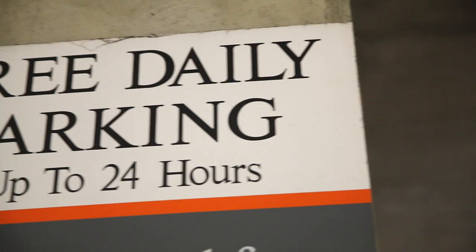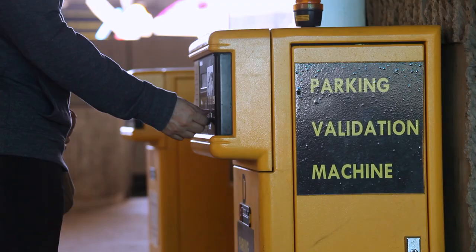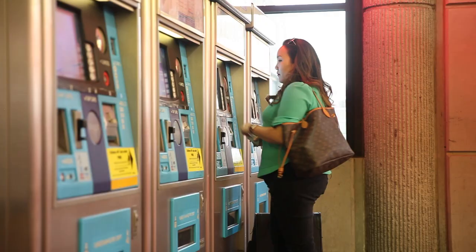I'll hang on to my parking ticket because if I come back in less than 24 hours I could get it validated inside the station for free parking, but today I'm traveling for more than one day so I'll just pay the daily parking rate when I come back.